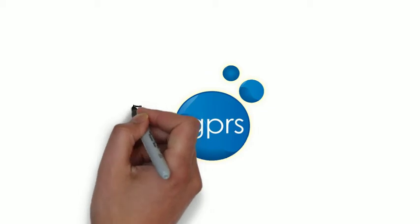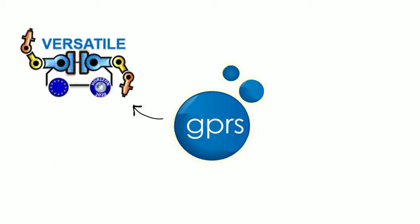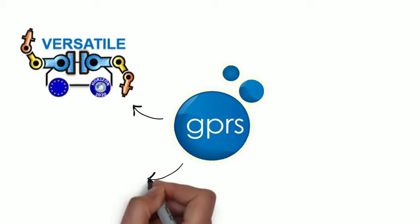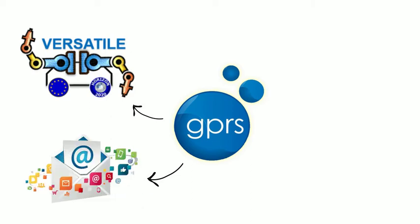GPRS devices are extremely versatile. These devices allow the owner to use them for many different things. Any device that has GPRS capability will allow the user to have not only mobile communication, but also access to the internet for things such as email and internet browsing.